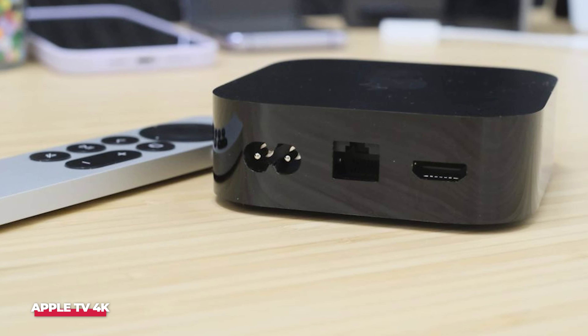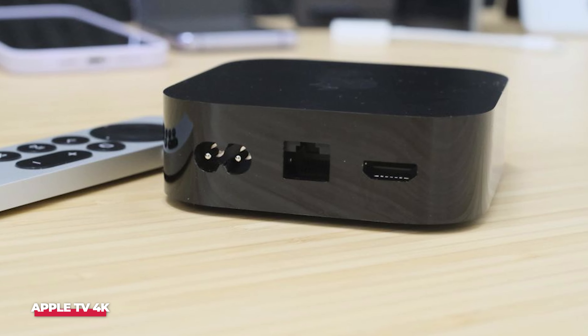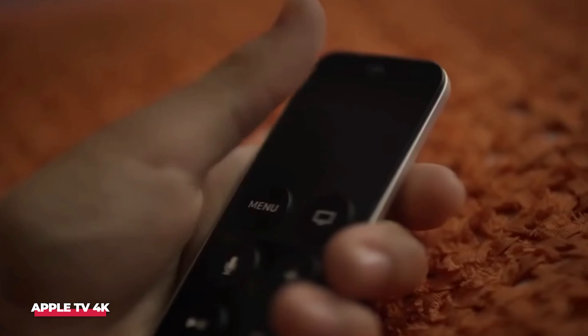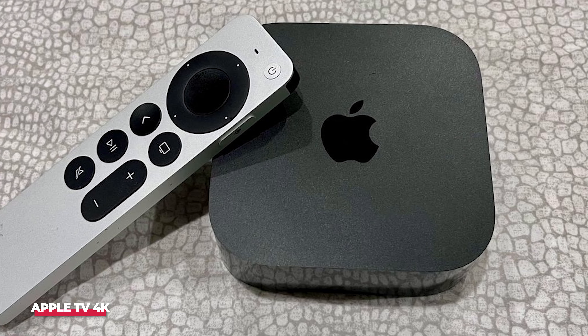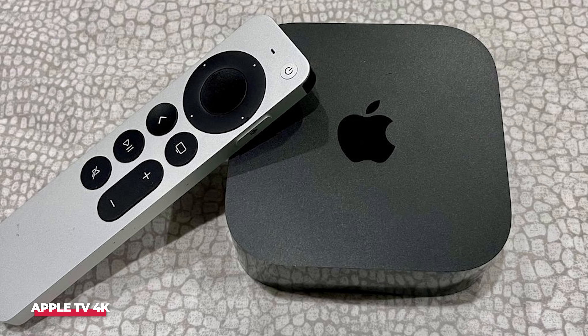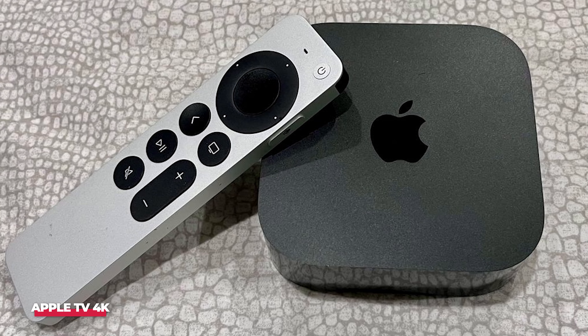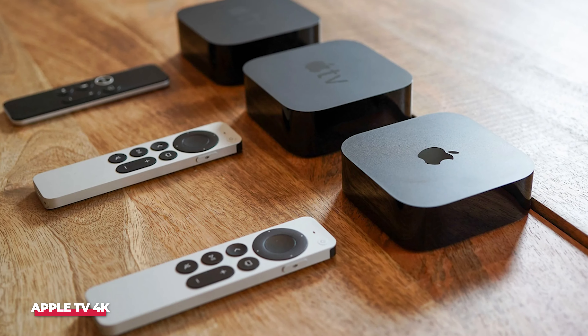However, it's worth noting that if you need an Ethernet port, you'll have to opt for the higher-priced version at $149. This is a drawback compared to the Roku Ultra, which includes an Ethernet port at a lower price point of $99. Despite this, one of the biggest advantages of the Apple TV 4K is the tvOS platform, which remains the most streamlined and user-friendly interface among streaming devices.